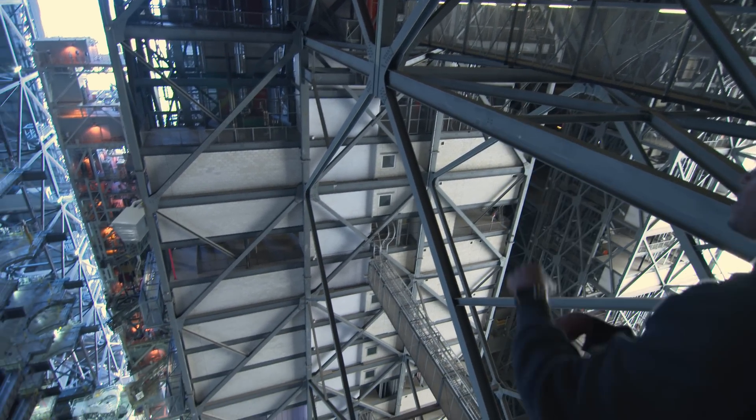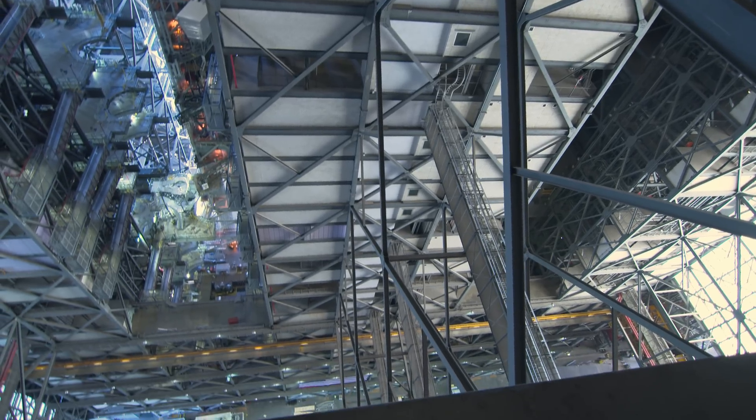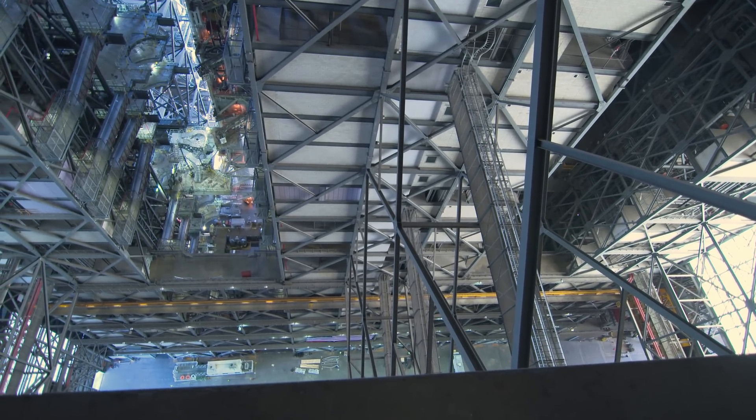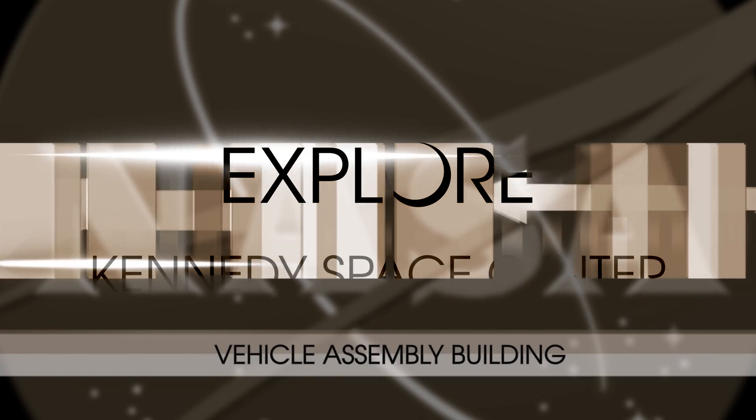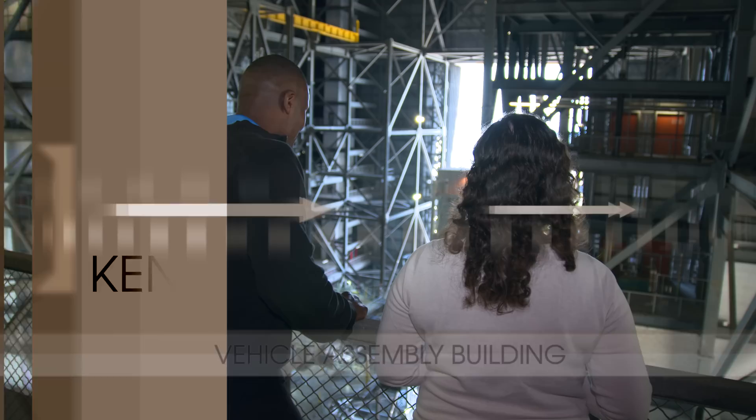I feel like I'm afraid I'm going to fall down or something. It is simply just enormous. If you're afraid of heights, the VAB may not be the best place for you to work. With us today is Rebecca Baturin, a VAB project engineer who's going to tell us a little bit more about the VAB.